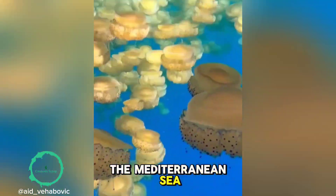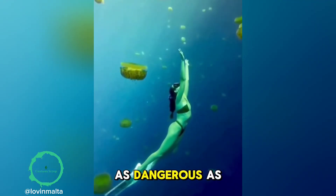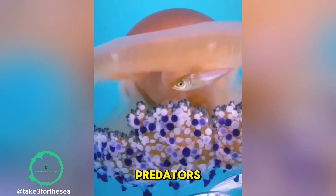Found mostly in the Mediterranean Sea and along the coast of the Atlantic Ocean, this jellyfish isn't as dangerous as it looks. Its stings are mild, so small fish and crabs often hide among its tentacles for protection from predators.